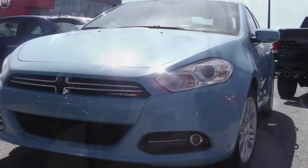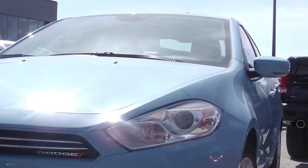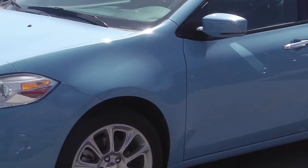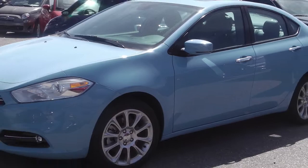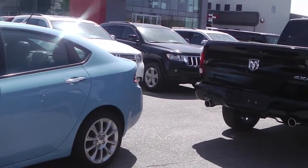Hey, it's Amanda here at Eastside Dodge and I'm currently sitting in this 2013 Dodge Dart Limited, so let's go check it out. This 2013 Dodge Dart Limited comes equipped with a 1.4 litre multi-air turbo engine with an automatic transmission, LED racetrack tail lamps, and a Laguna Blue exterior.